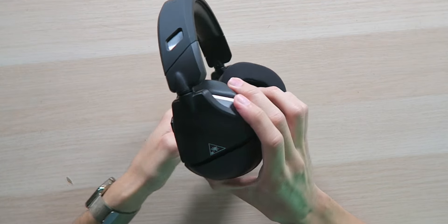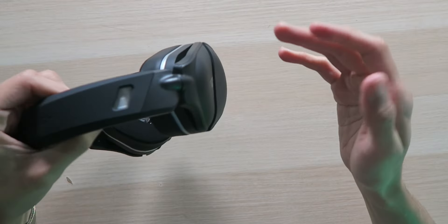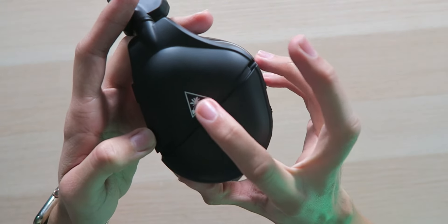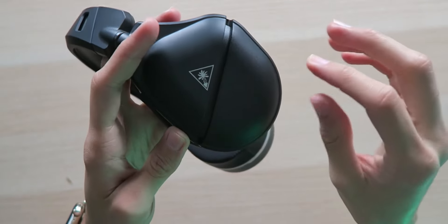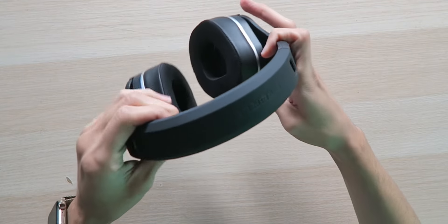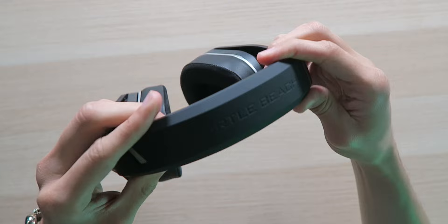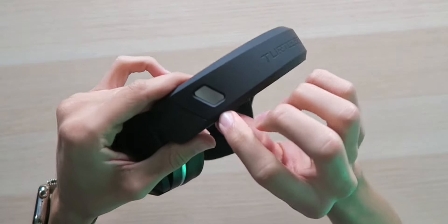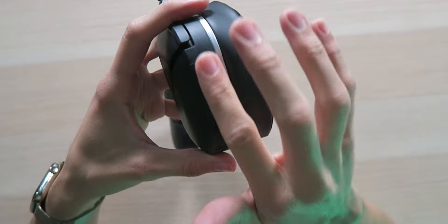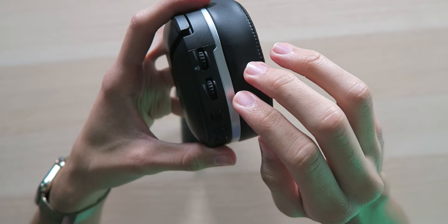The headset looks really nice. The ear cups actually rotate inward so you can wear them on your chest when not in use, which is cool. It does have some weight due to the metal reinforced headband. On the sides there's embossed Turtle Beach branding — you can actually feel it — and a nice design gap. Up top there's more Turtle Beach branding with an all-matte black design, and you can see the metal peeking through.